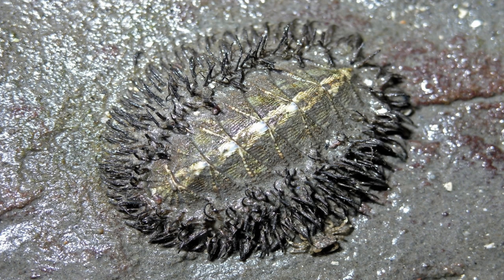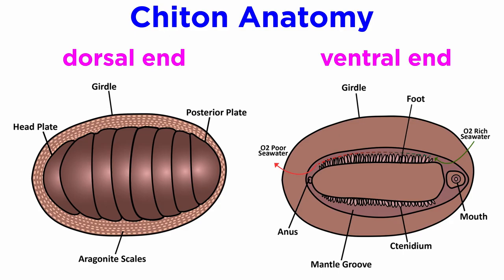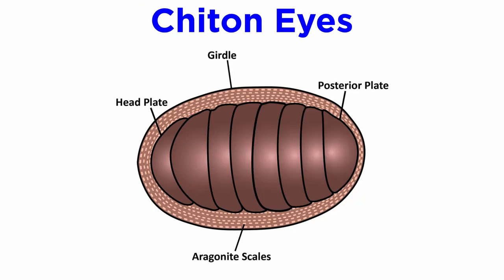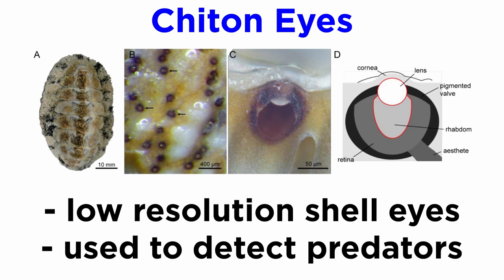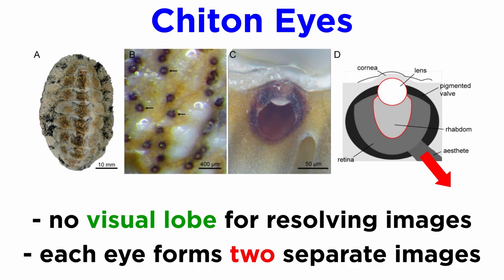Most chitons are dull-colored in order to blend in with their surroundings, but some species, like the lined chiton, can be remarkably colorful. Their external ventral anatomy is relatively streamlined. Notice, however, the numerous gills, or ctenidia, that extend around the mantle cavity and line the muscular foot. On their dorsal end, notice that the articulated plates overlap posteriorly and that the body is generally surrounded by tubercles or marginal spines. One fascinating part of chiton anatomy missing from this diagram are their hundreds of eyes, which are readily visible when you zoom in. These low-resolution shell eyes are likely used primarily to detect predators. Each eye is connected to a nerve, but there is no visual lobe in a chiton's brain that can stitch the signals together into a higher-resolution image. Instead, each individual eye forms two separate images at the same time to help better monitor the environment and detect moving shadows.